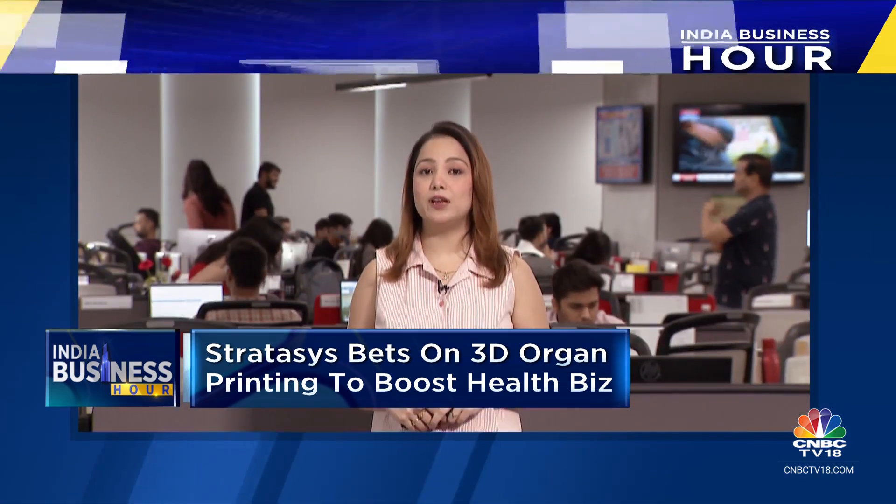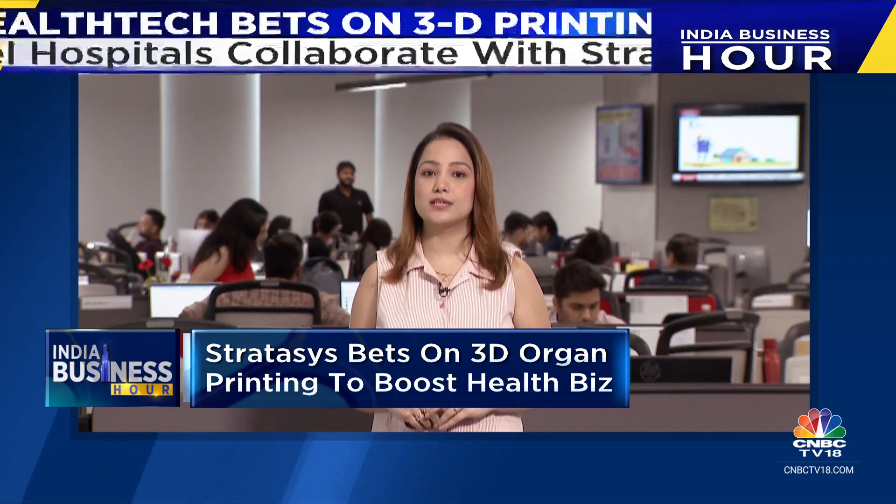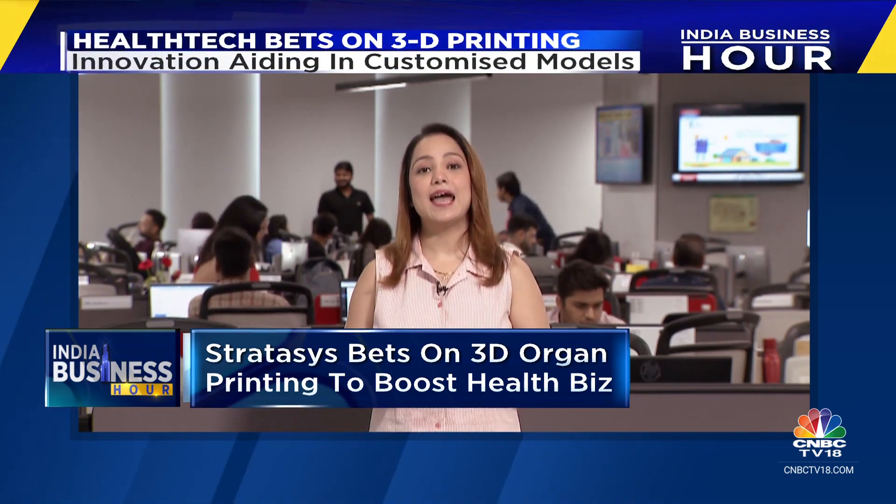Stratasys says that the lab will not only enhance the accuracy of surgical procedures, but will also empower doctors to make better informed decisions, resulting in fewer complications and shorter recovery time. It could also revolutionise the way implants and prosthetics are made, reducing long-term costs, improving customisation, and eventually enhancing patients' quality of life. In New Delhi, this is Shivani Bazaars.